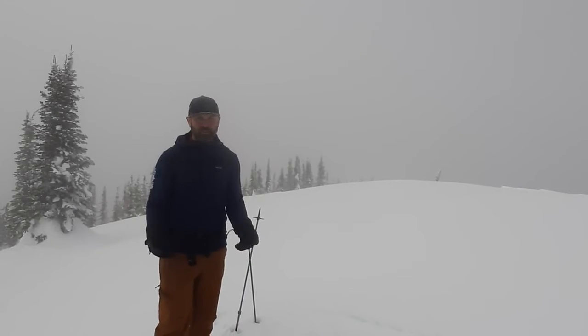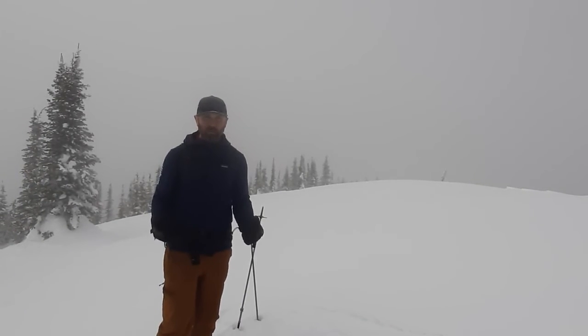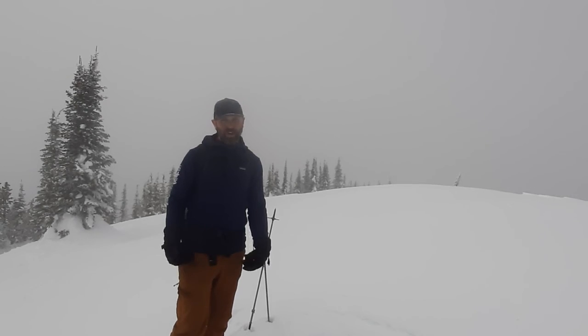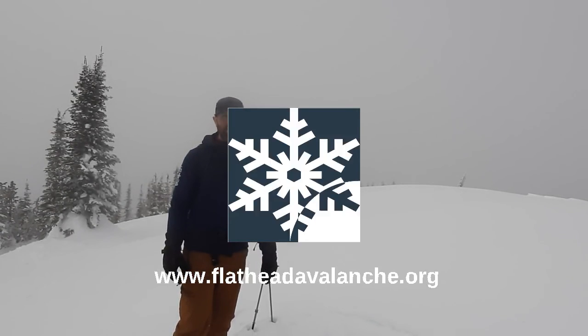Above this crust, there's three to five inches of low-density snow. That snow is available for wind transport on windward aspects, and at middle elevations and sheltered areas, there's a thin layer of surface hoar growing on top. So if we get another significant loading event that doesn't destroy that, it could become our new weak layer.